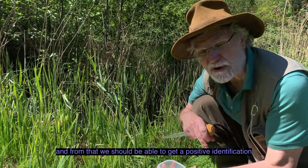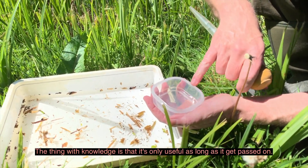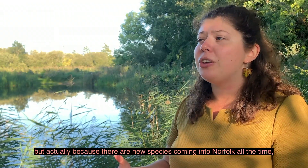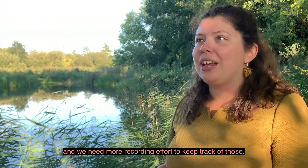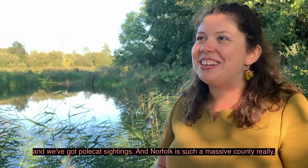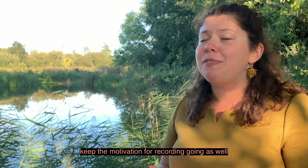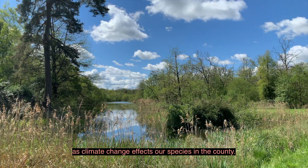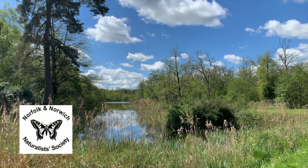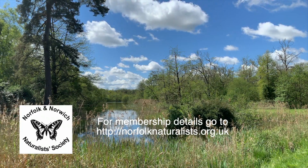From that we should be able to get a positive identification on which particular mosquito that is. The thing with knowledge is that it's only useful as long as it gets passed on. So it's really important for new generations to get involved in recording — not only because it keeps the recording effort going, but actually because there are new species coming into Norfolk all the time. We need more recording effort to keep track of those. For example, the purple emperor butterfly has recently come into Norfolk and we've got polecat sightings. Norfolk is such a massive county that any increase in membership would be fantastic for recording. It's really important to keep that effort going and keep the motivation for recording going as climate change affects our species in the county.